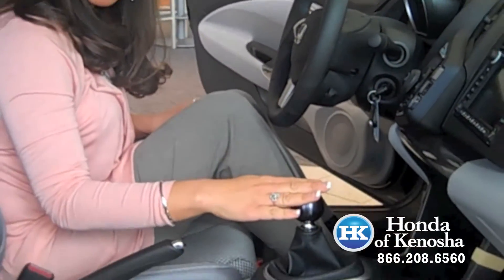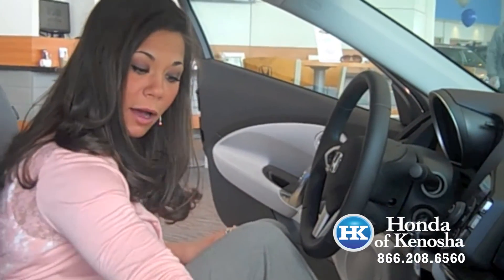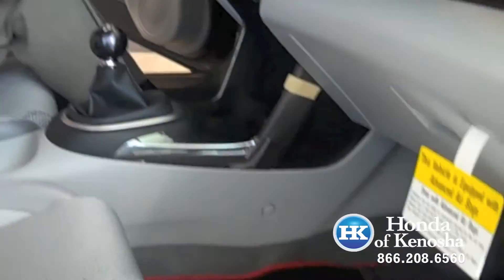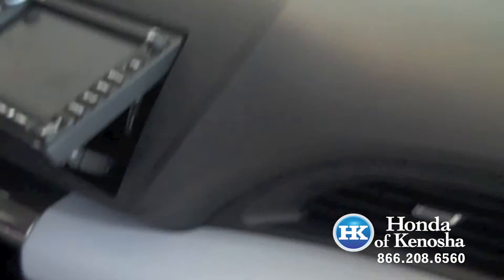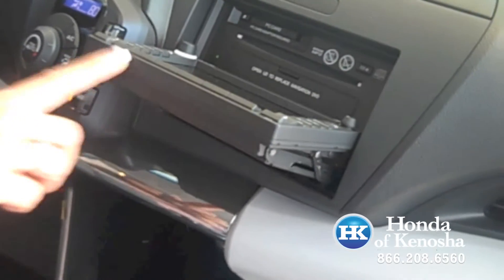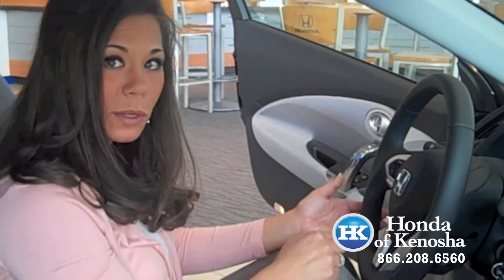This is the inside of our 2011 CRZ Mugen with our 6-speed manual transmission with our Mugen shifter knob and fantastic mats as well. The nav unit does open to load your CDs. The vehicle also has a Bluetooth system as well as the voice activated nav kit, so you can speak your commands as well as touch them.